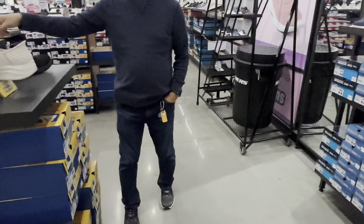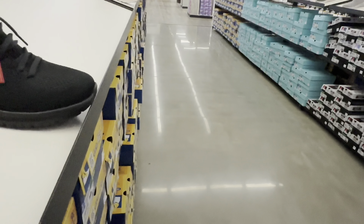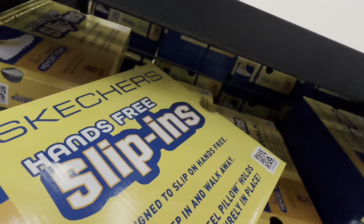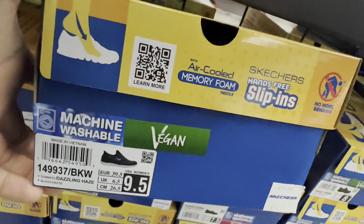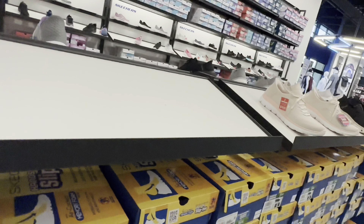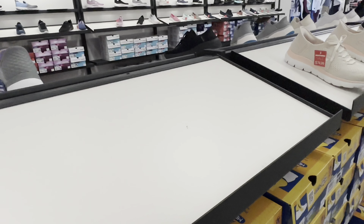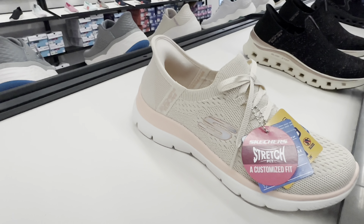I want you to like it. Sell 50% off your second pair. The black shoe sells for $79.99. Skechers hands-free slippins, size 9.5 European, 9.5, UK 6.5, CM 26.5. I sell $74.99. Let's go in. The Skechers Slippins sell for $74.99.